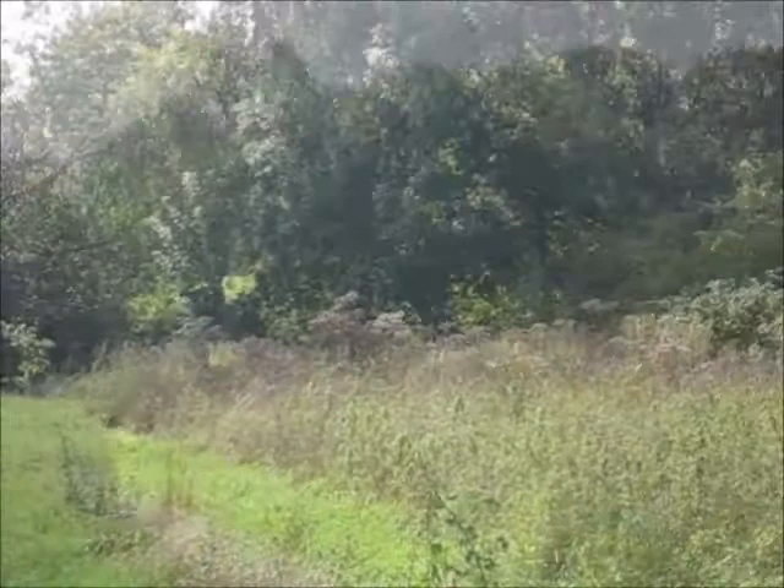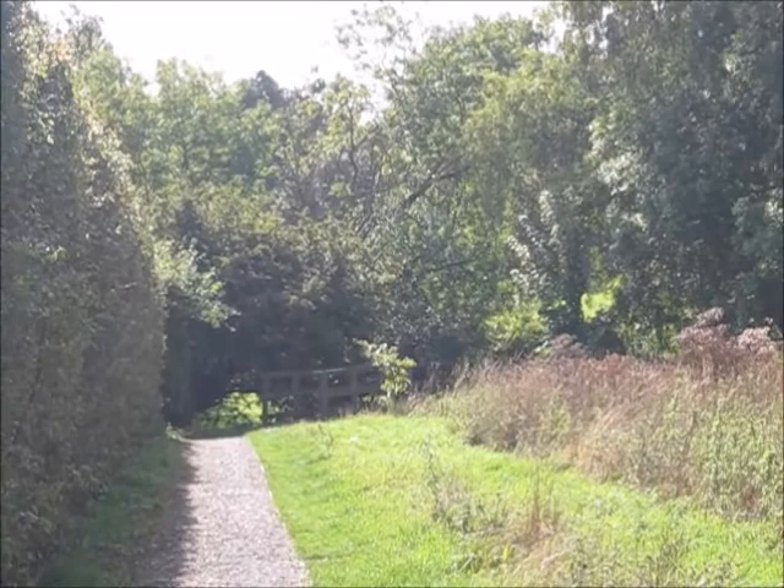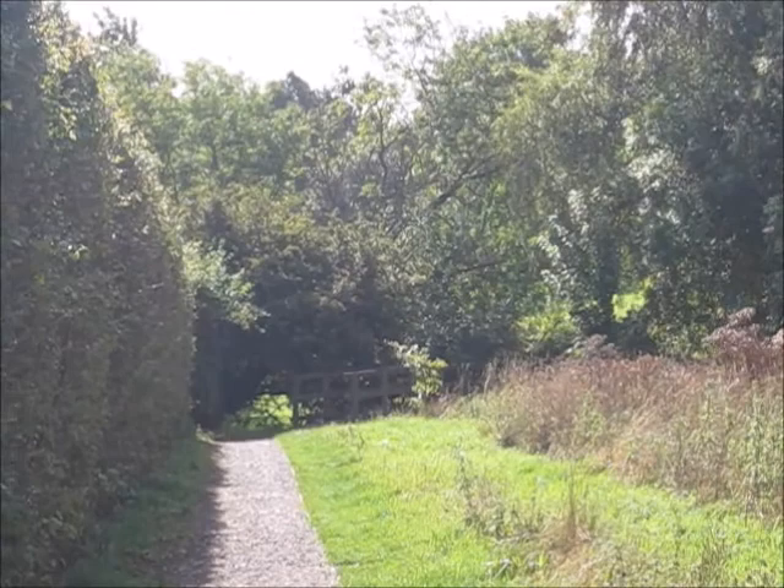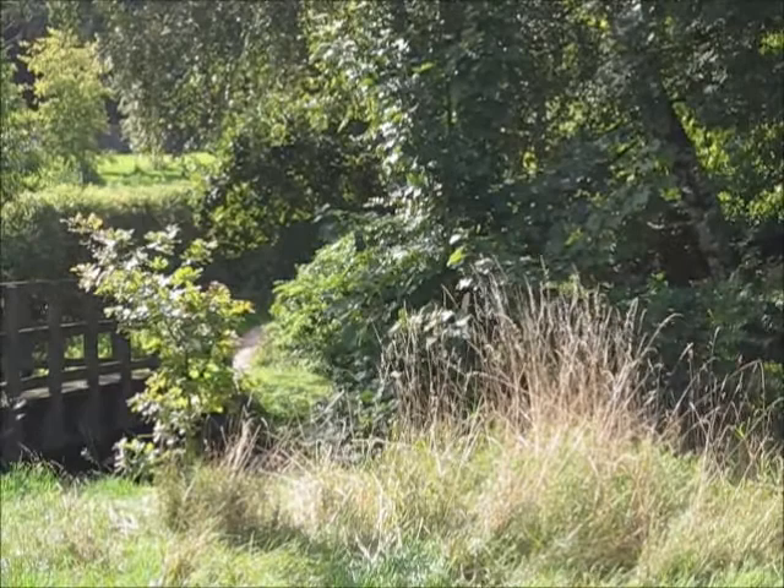The river goes on up through there, just out of sight. We're approaching a small wooden bridge over the river, where the river comes out from an area called Turkey Mill. There used to be a number of watermills on the river — this was a paper mill, I believe. This is the bridge; the footpath over the other side continues up into Moat Park.